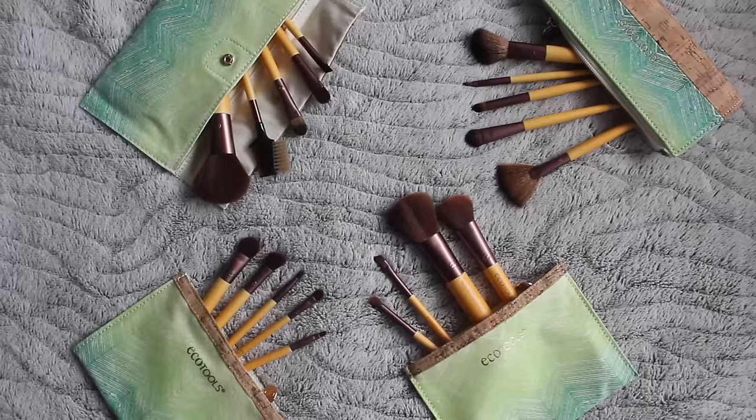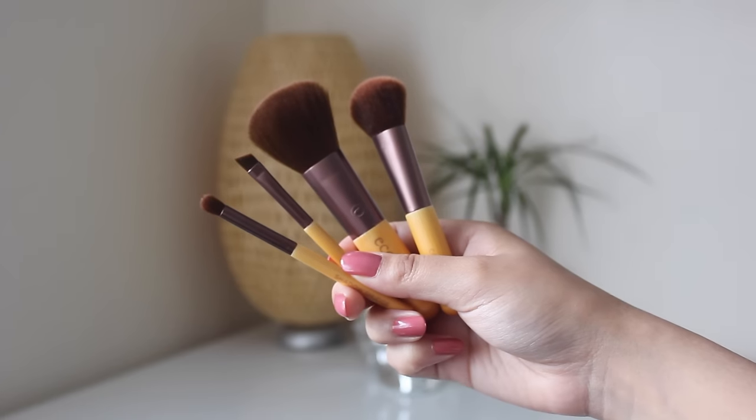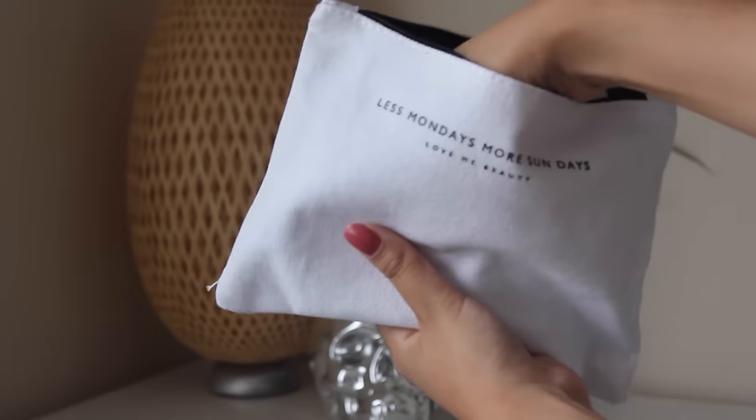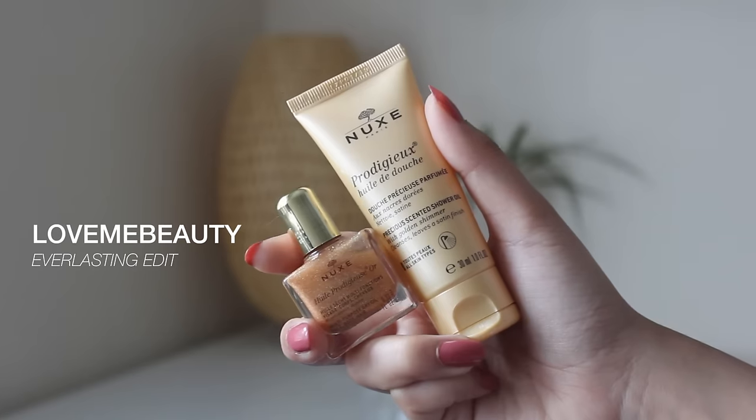Because of summer they had this amazing edit called the Everlasting Edit with so many perfect things for summer. I got a bunch of EcoTools makeup brushes - I've got the travel kit, the daily kit, the eye kit. Alongside those I got a whole bunch of Vita Liberata luxury tan products, great if you're going on holiday and you self tan. I also got a really cute bag with a Dr. Lip Original Nipple Balm, a Cellular Repair Serum from Madara Original Skincare, and two things from NUXE.